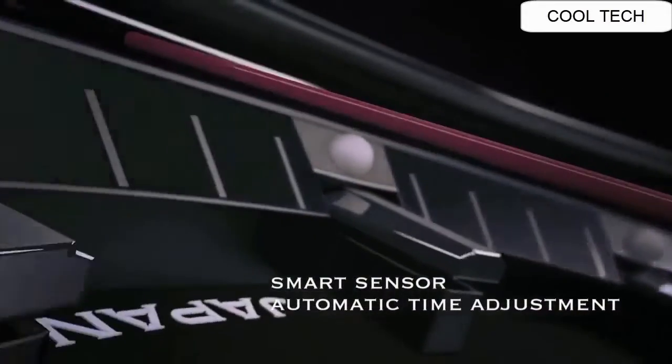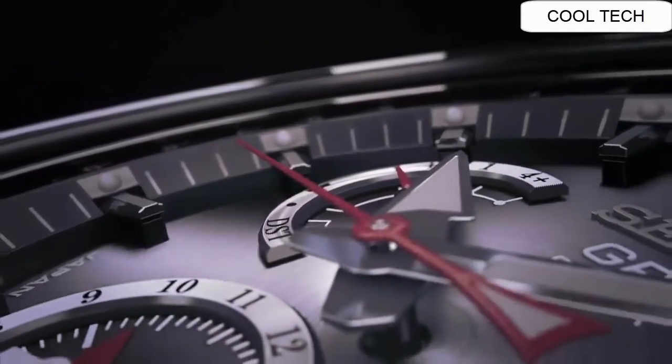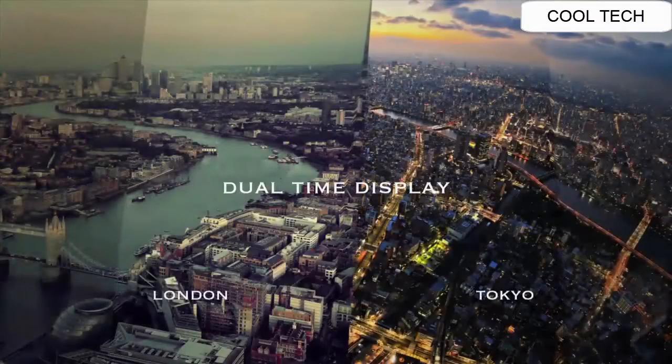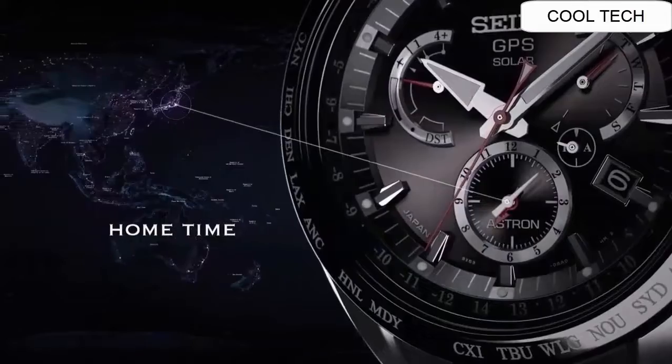Every day, ASTRON keeps that precision by automatically connecting to a satellite and adjusting the time for you. You don't have to do anything at all. Wherever you go, ASTRON makes time easy to manage. The dual time display lets you keep track of local time and home time.